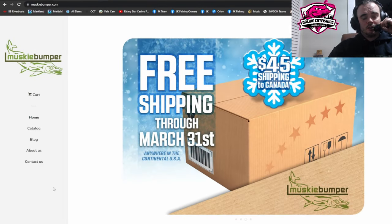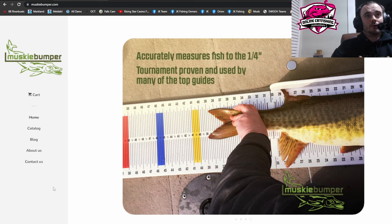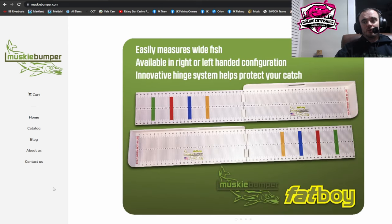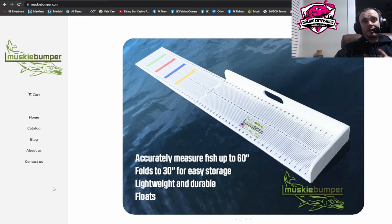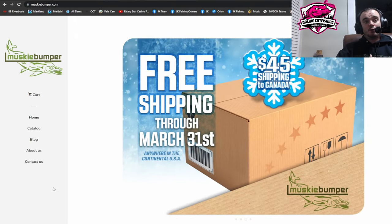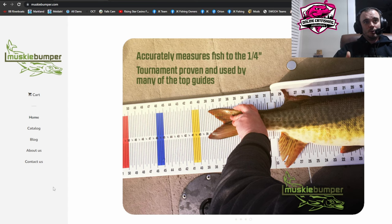Yo, what's up guys, Kayak Mike here. I am just going to go into what board is legal for 2023. The only legal board in almost every single one of our events for 2023 is the Musky Bumper. The only other board that is allowed is a catch board, and the only time a catch board is allowed is if you are specifically fishing the 30-inch slot monthly. If you are not fishing the 30-inch slot monthly, if you are in any other event, the only board that is legal is a Musky Bumper.